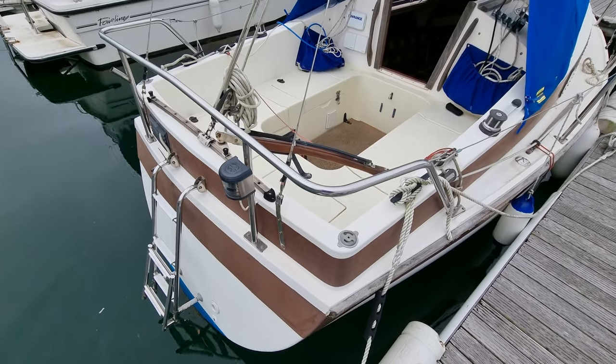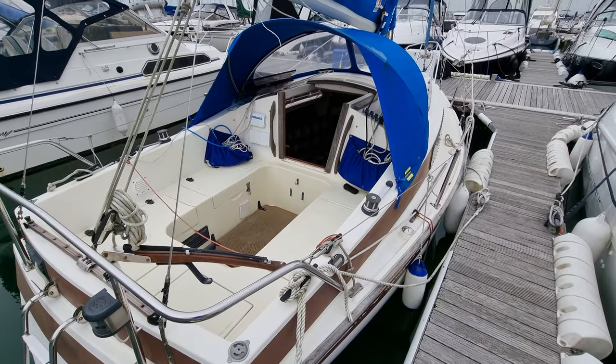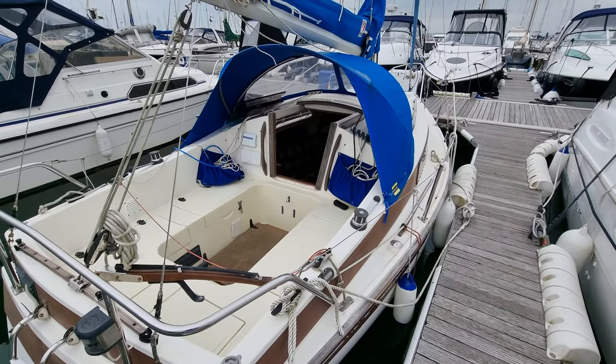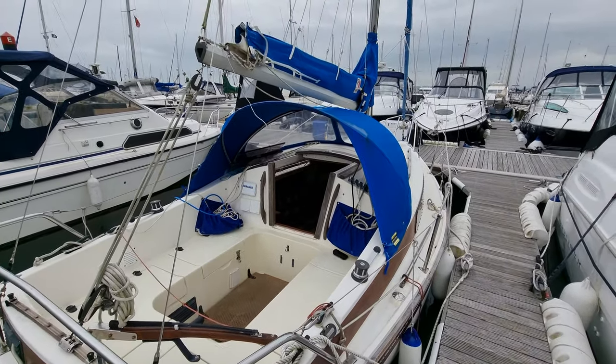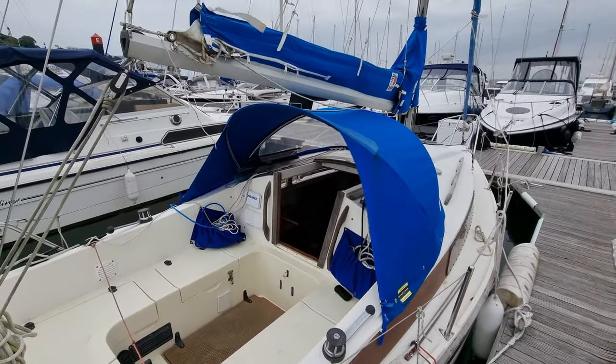Hi, this is Jason from Boatshed Torquay, looking at this new Bridge Venturer 22 that we have listed here in the Torquay area. I'm just going to do a short external video of this vessel so you can get a feel of her layout.